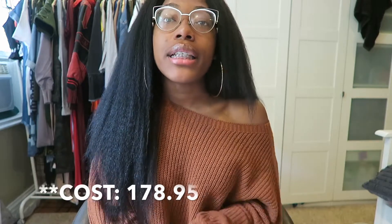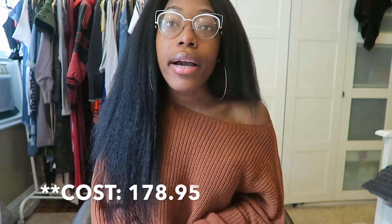I ordered lengths 16, 18, and 20 with a 14-inch 4x4 free part closure. I ordered this hair May 16th and it came May 18th — super fast shipping. I don't know if it's because I was like harassing them since I needed it for graduation, but it came through either FedEx or DHL, and that's all that really matters.